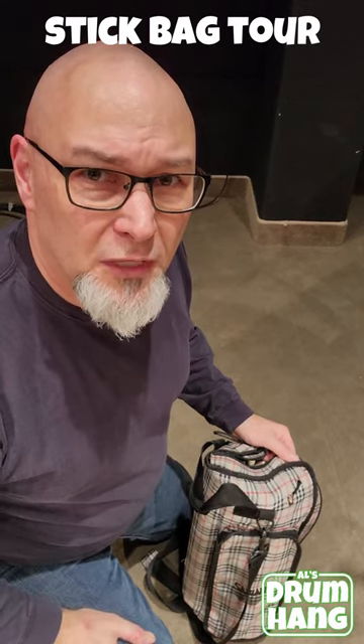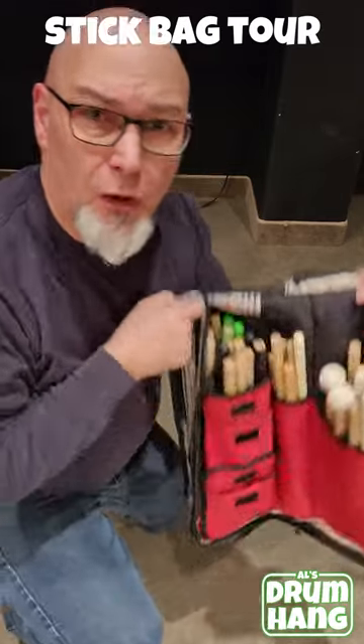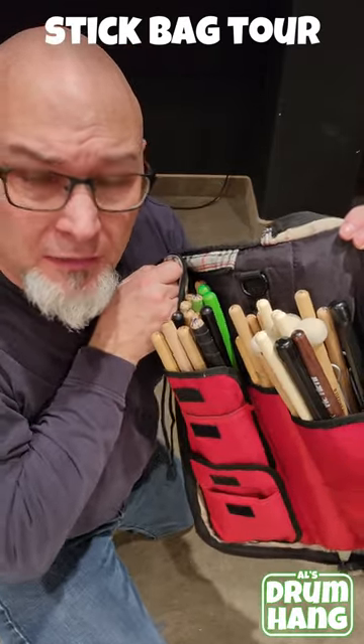Time for a very exciting episode of What's in My Stick Bag. Well, sticks, obviously. Many different kinds.